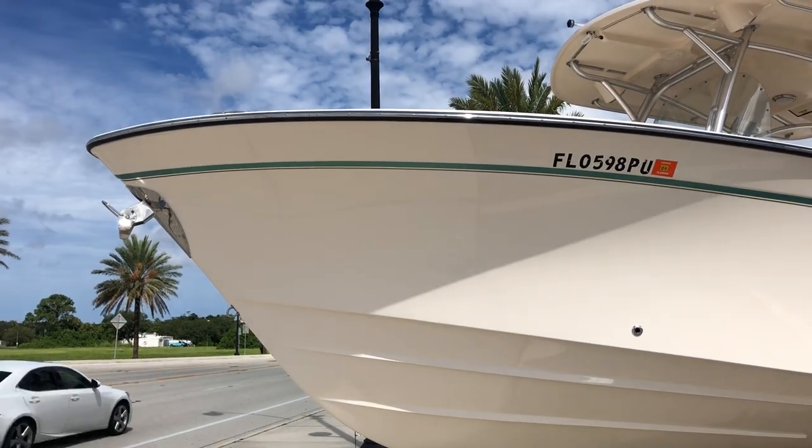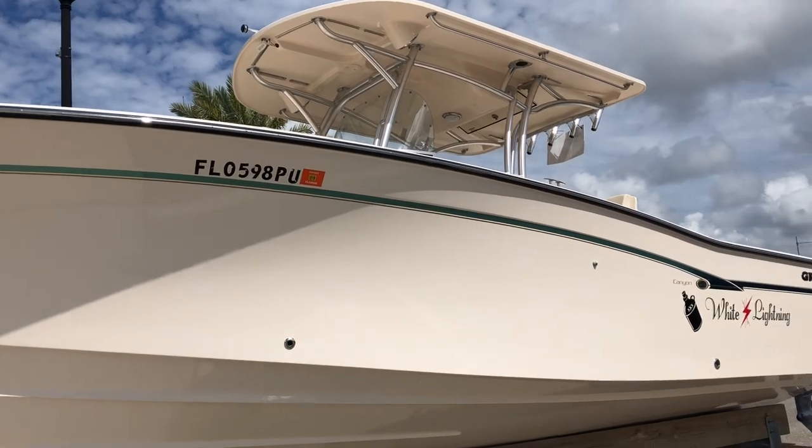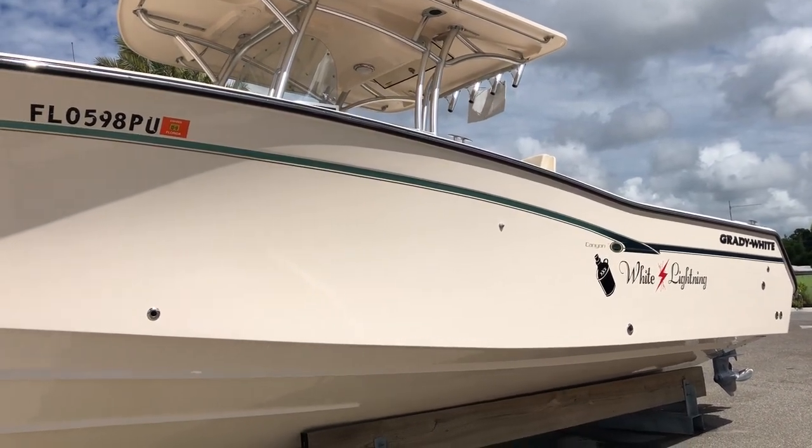Hi, this is Jeremy Bradshaw from Marine Max in Venice. Apologize about the road noise, but this is one of my new listings — a beautiful 2014 Grady White 306 Canyon.